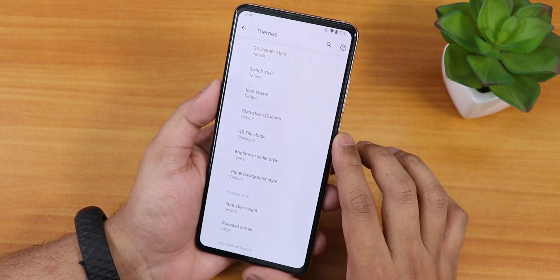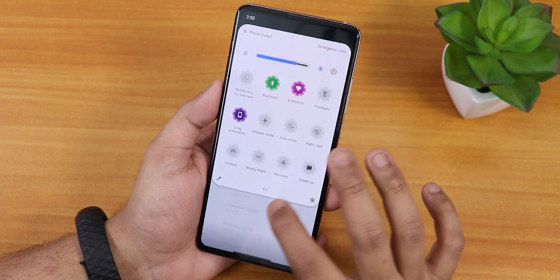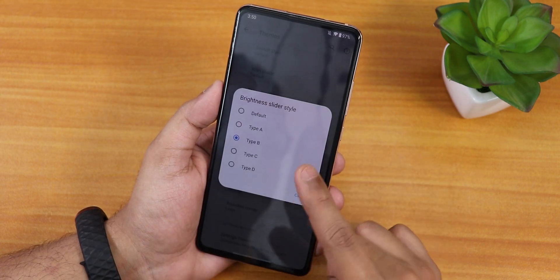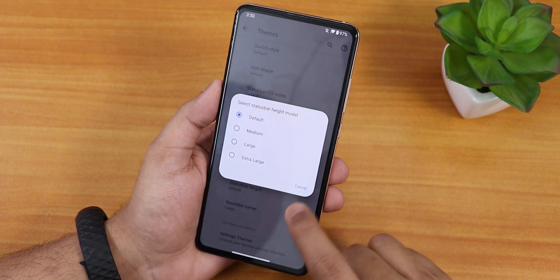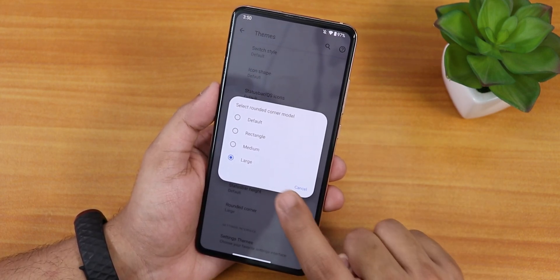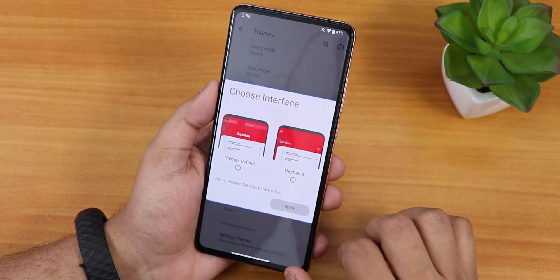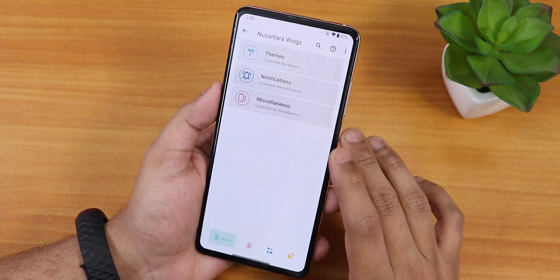There are a plethora of good-looking quick setting toggle styles. Scrolling down, we have the brightness slider style with many options. We have the panel background and the status bar height changing option. We also have rounded corners — I have set it to 'large' which is why you see these rounded edges. In the settings interface changing option I've been using 'Theme A', or you can go with the default — there are only two different interfaces.